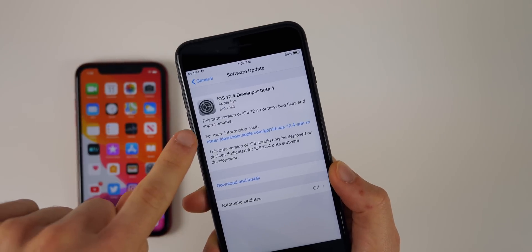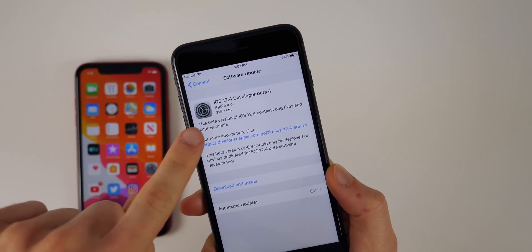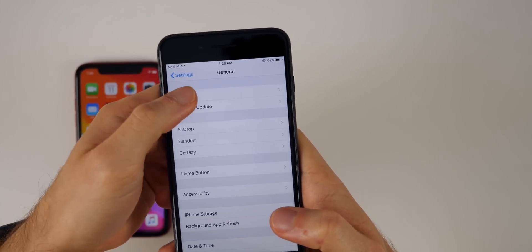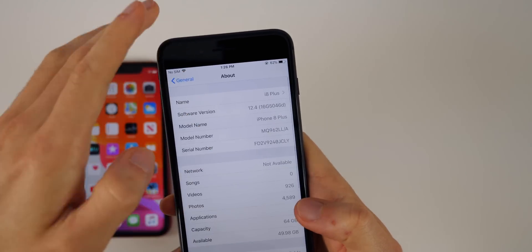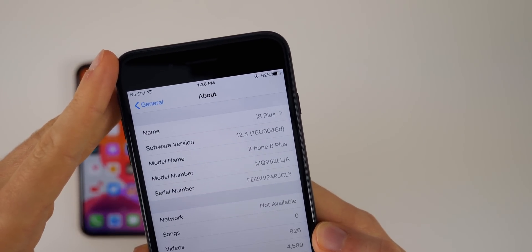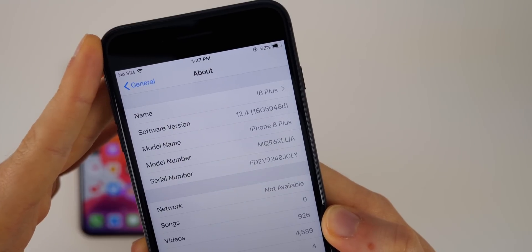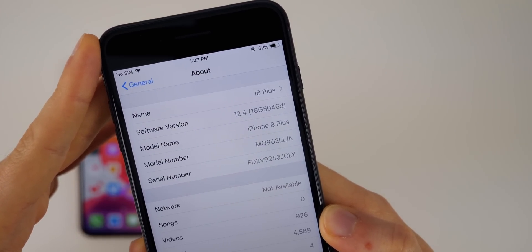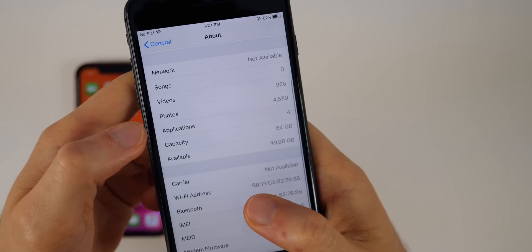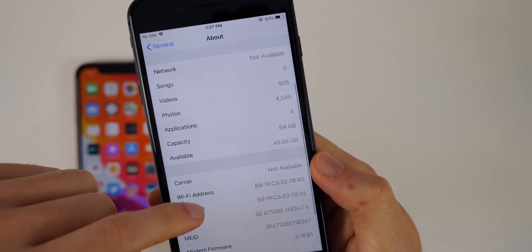You can see the update came in at 319.7 megabytes here on my iPhone 8 Plus, which did come from beta 3. If we go to Settings > General > About, you can see 12.4 there. The build number is 16G5046D — and that D at the end tells me this likely is not the final beta, so we'll probably have a beta 5 of iOS 12.4 as well.